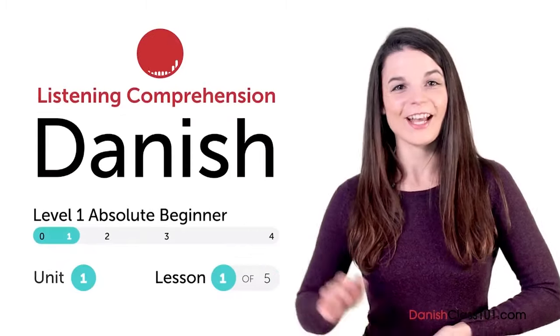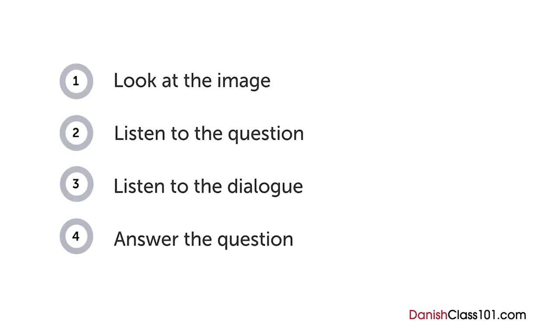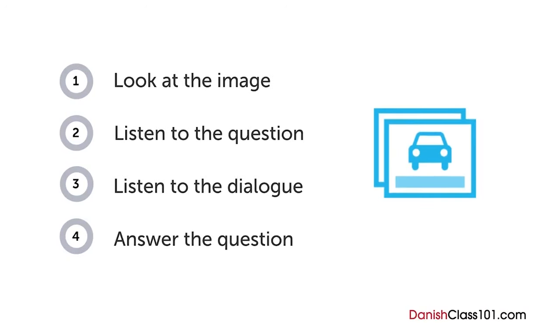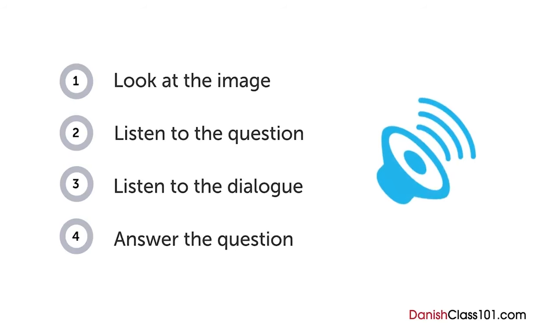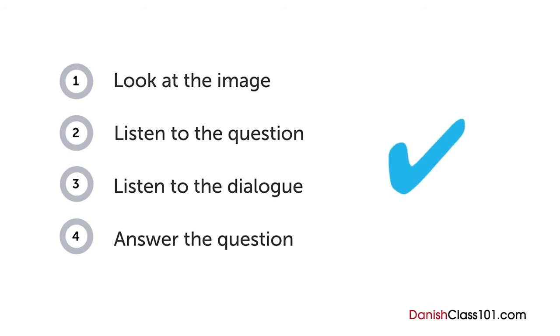Hi everyone! I'm Alicia. How are your Danish listening skills? In this video, you'll have a chance to test them out with a quiz. First you'll see an image and hear a question. Next comes a short dialogue. Listen carefully and see if you can answer correctly. We'll show you the answer at the end. Are you ready?